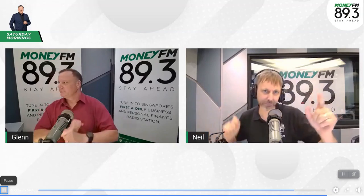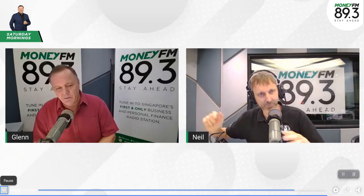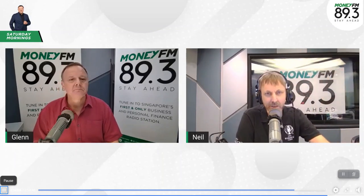Beautiful Places with Neil Humphreys on Weekend Mornings with Glenn Van Zutphen on MoneyFM 89.3. Okay Neil, where are we going today with our Beautiful Place? We are going, my friend, back in time to the new Sentosa Heritage Trail.